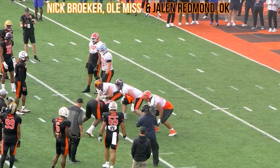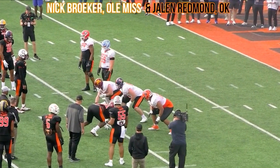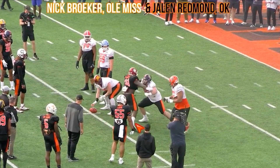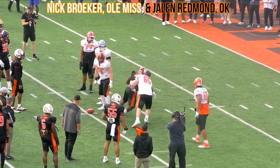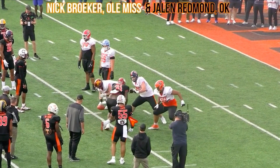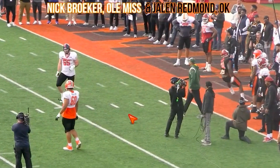Now we got Nick Broker out of Ole Miss versus Jalen Redman out of Oklahoma. Jalen's going to win this rep, just getting lateral. Broker is setting towards him, then watch this two-handed swipe and defeat — get quickly lateral. This step just beats him with his quickness. Fast, violent hands — all in one motion. We're not swiping the hands and then going lateral, it's all in one motion. Just a dominant rep for Redman.